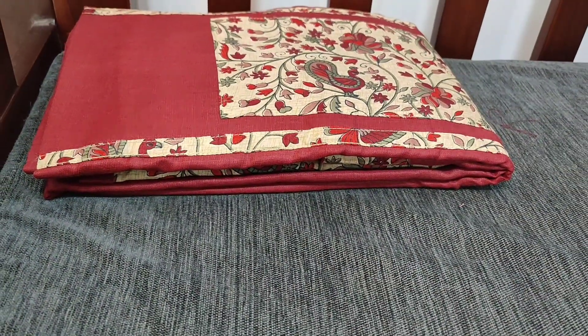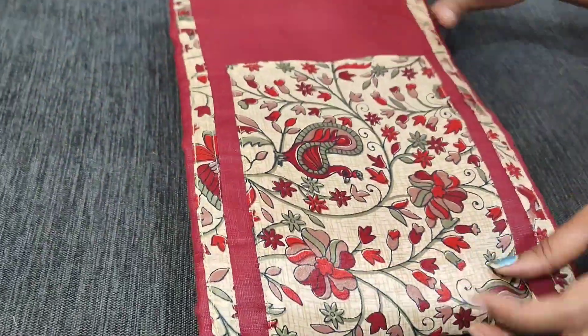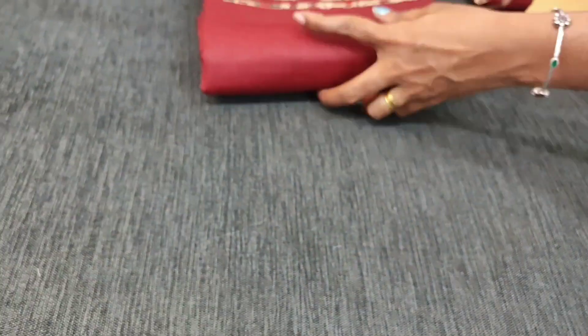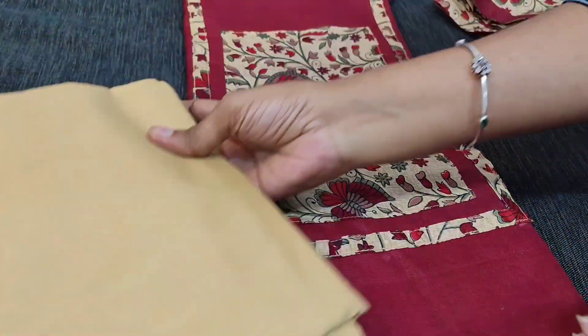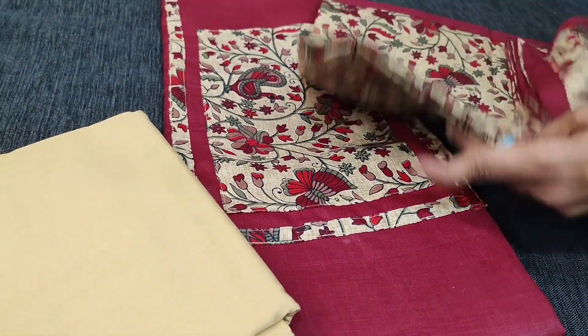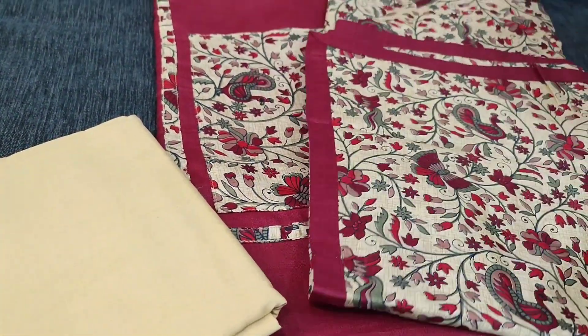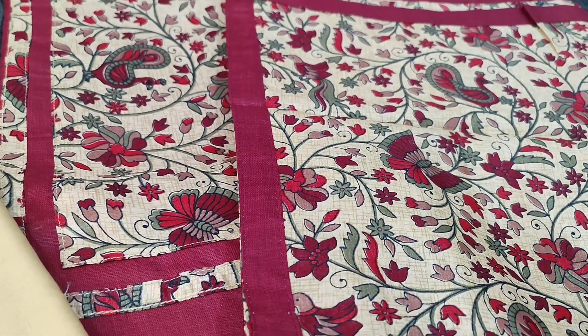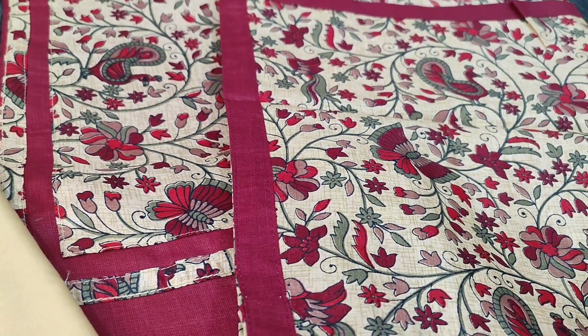We have one more colour in the same concept — the second one in dark maroon colour, with beige cotton bottom and a beautiful dupatta in arch silk. Hope you liked our today's collection. Thanks for watching our video. Have a great day and stay safe.